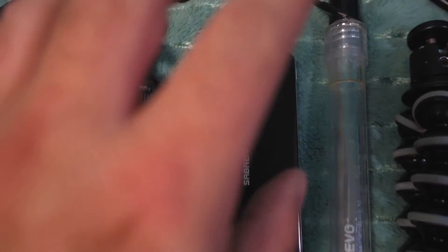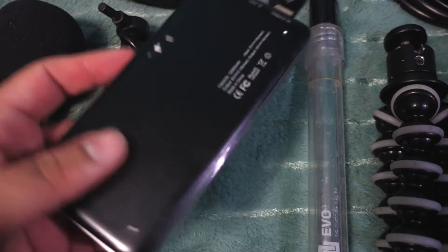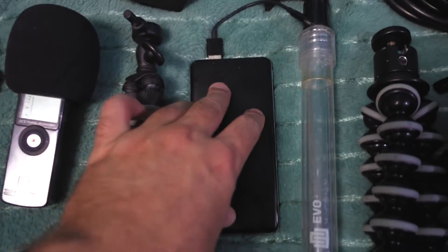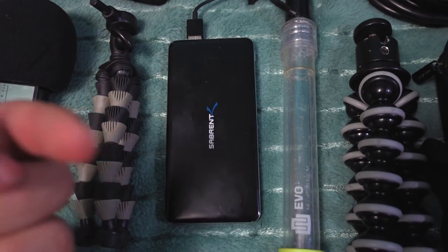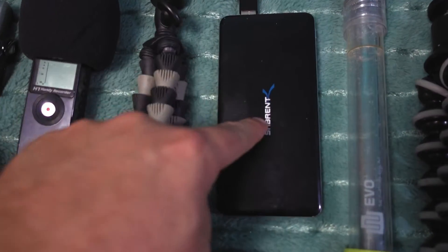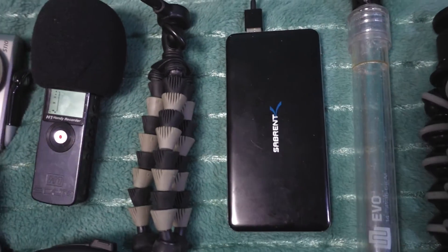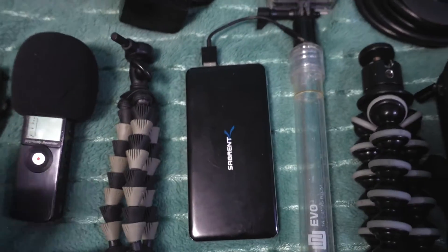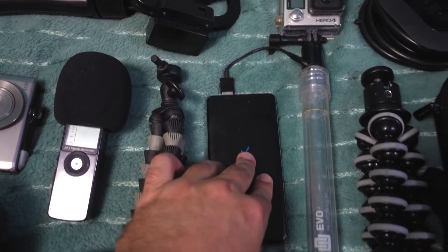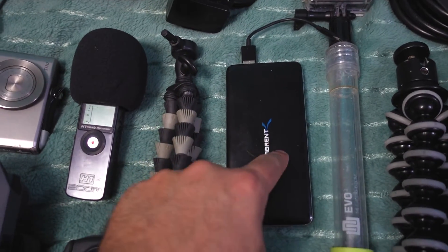Next to that is this big battery — a 12,000 milliamp-hour battery pack. It can charge my phone multiple times, and it can charge this camera because the Sony can charge via USB — great addition by Sony. It can charge this camera multiple times if needed, and it can charge anything via USB, like the GoPro. It's got tons of capacity, though I think I want to replace it with something larger soon.